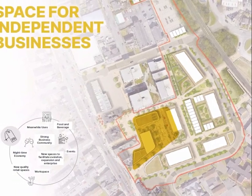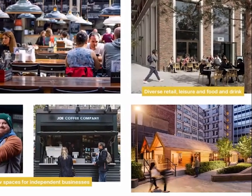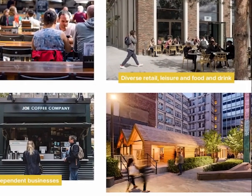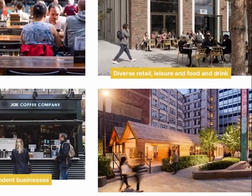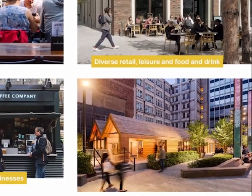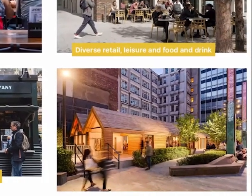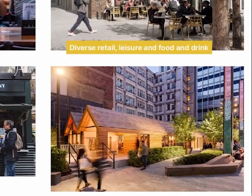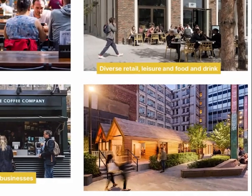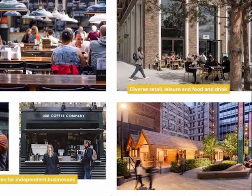The next slide shows imagery to illustrate what the environment might be like at street level. The image on the bottom right is of a meanwhile use — the Pilcrow, actually built in Manchester as a temporary building, but it has remained in place. We're looking at opportunities to create a meanwhile use facility within the village core, and we're here to listen to your ideas about what that building may or may not be.